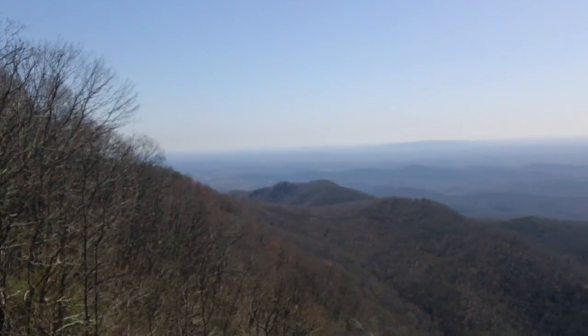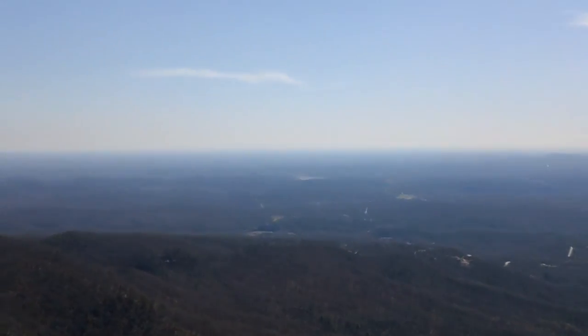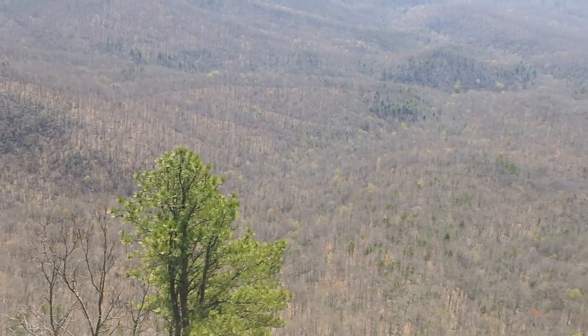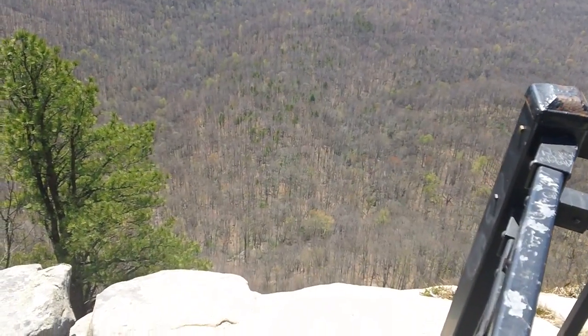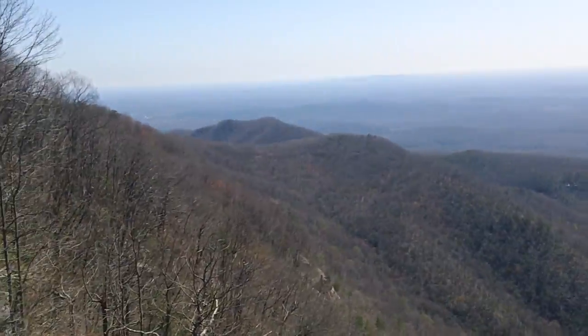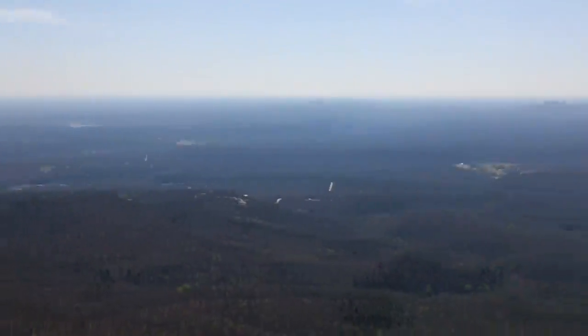This is Caesar's Head. I don't know exactly how high up I am, but there's probably a drop off there. It's a long way down to the valley below. I'm going to walk a ways.